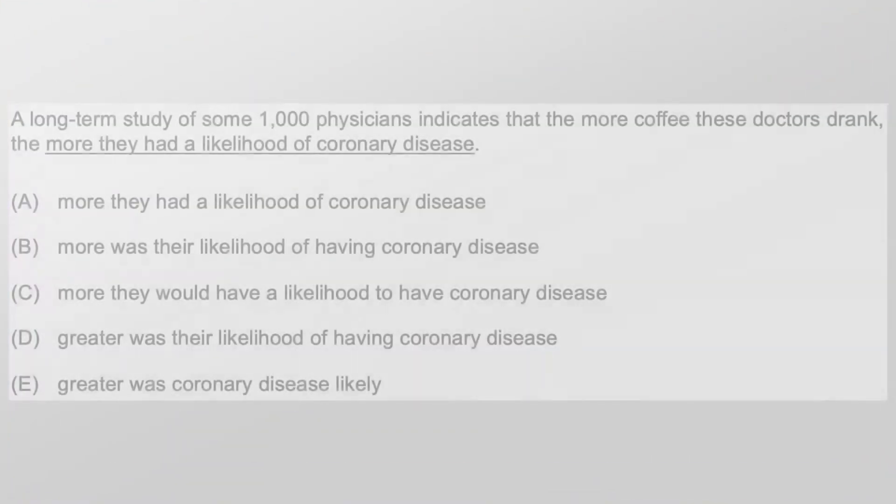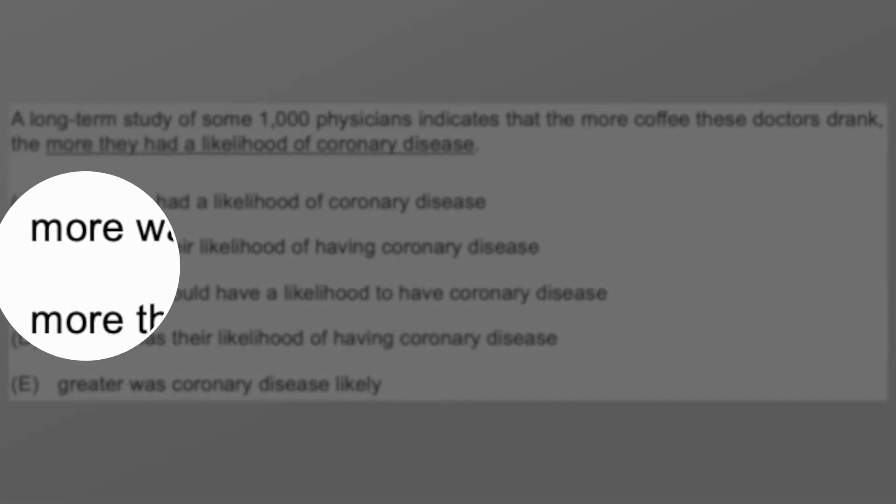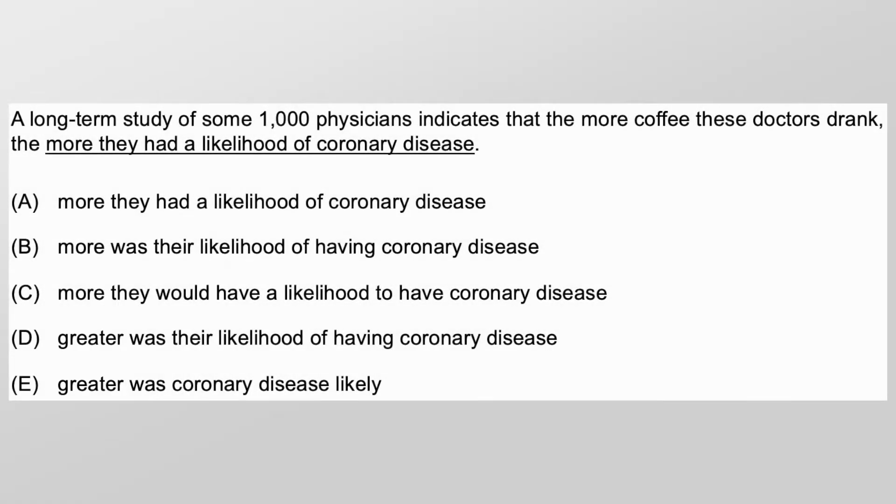A lot of people in sentence correction start by looking at the answer choices. They just kind of glance at the answer choices, look at the split. Usually there's like a three-to-two split in the beginnings of the answer choices, and a lot of folks start with that before they even read the original sentence. I used to teach that that was the right way to do it, because that's the way Manhattan Prep teaches it, so I actually used to teach the glance.